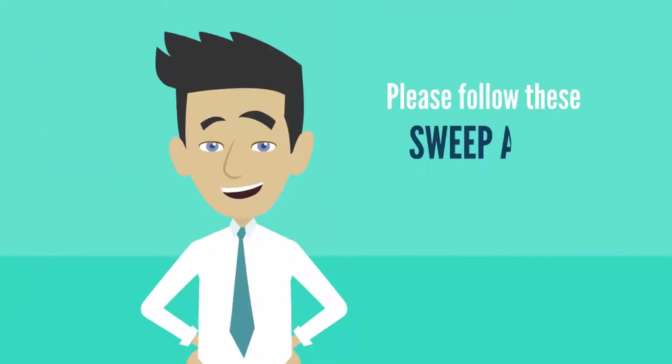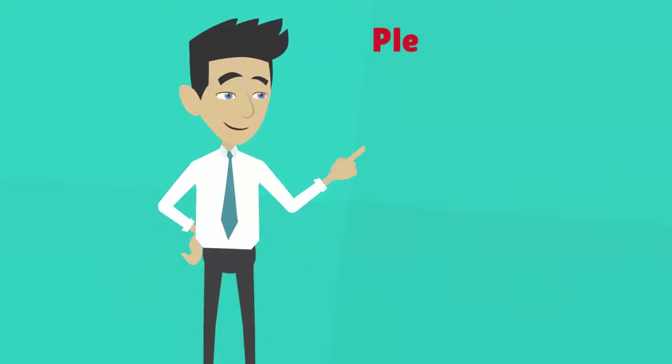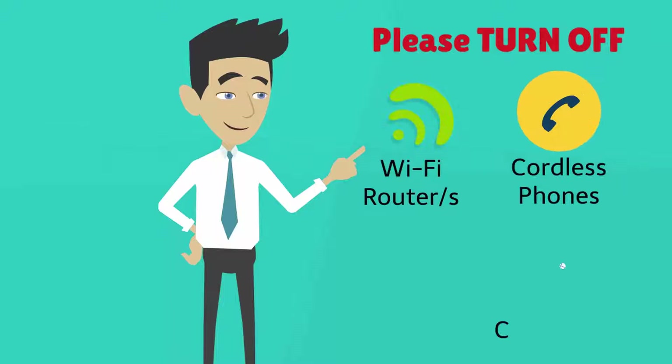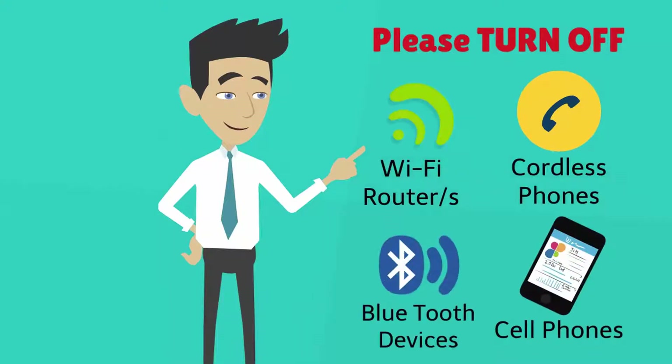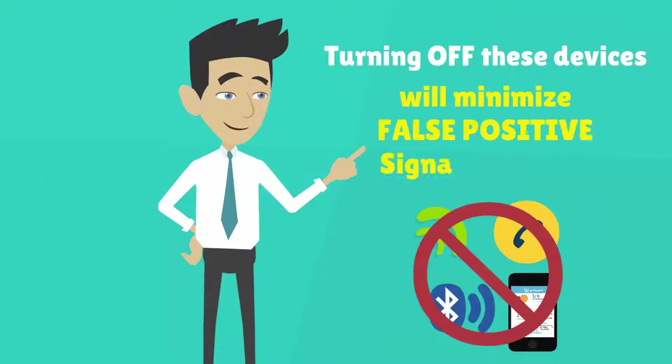Before using your device, the following pre-sweep actions are required. Please turn off the following electronic devices: Wi-Fi router or routers, cordless phones, cell phones, and Bluetooth devices. Now that you have turned off the above listed electronic devices, this should help to prevent or minimize false positive signal detections.